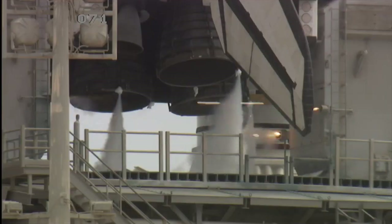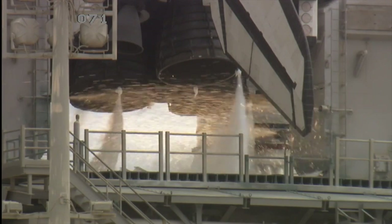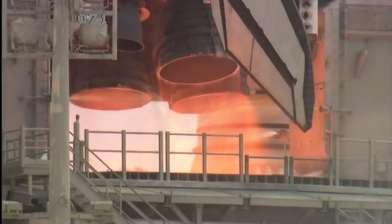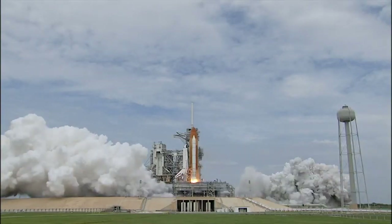In our modern world, technology is all around us, keeping us moving, powering our cities, and even taking us off the planet. Our lives rely on this technology operating healthily every day.